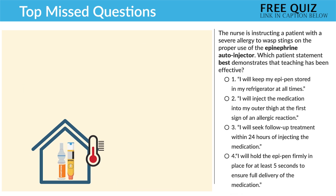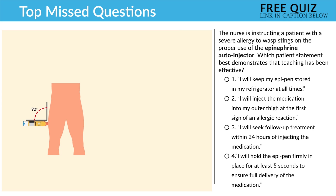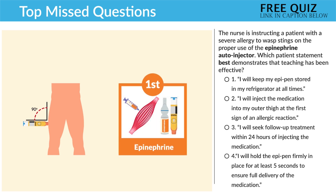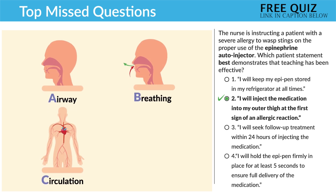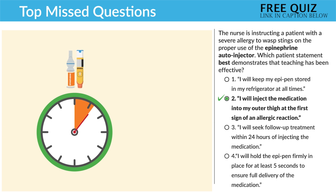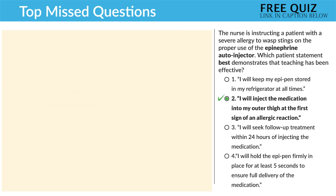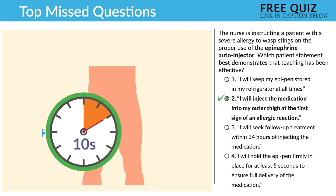Option one — 'I'll keep my EpiPens stored in the refrigerator' — is incorrect. That's too cold; remember, room temperature. Option two is correct: 'I will inject the medication into the outer thigh at the first sign of the allergic reaction.' Outer thigh at the first sign — and first signs include ABCs: airway, breathing, and circulation, as well as hives. Option three — 'I will seek follow-up treatment within about 24 hours' — is incorrect; we seek immediate attention right after use, not 24 hours later. And the last option — 'I will hold the EpiPen firmly in place for at least five seconds' — is also incorrect. We hold it in place for a minimum of 10 seconds.